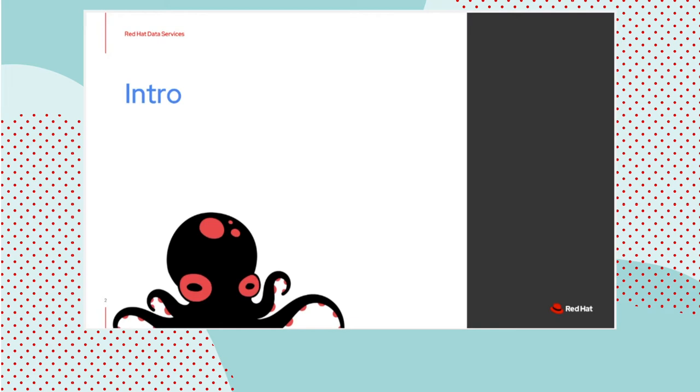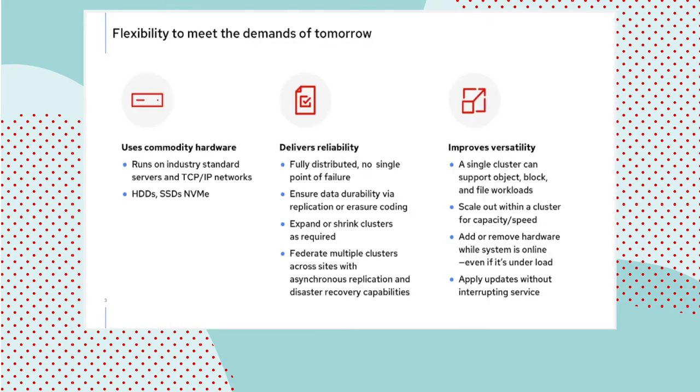First, we're going to have a three-minute introduction as to what Ceph is, for those of you that are wondering into the topic for the first time. Ceph is, simply speaking, a software-defined storage system. Deployed on commodity hardware — we do not use custom iron — and designed to build infrastructure with.